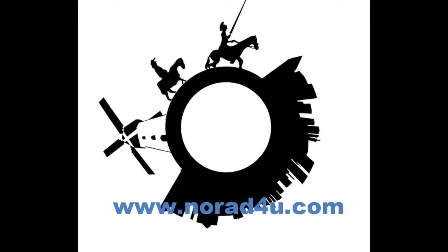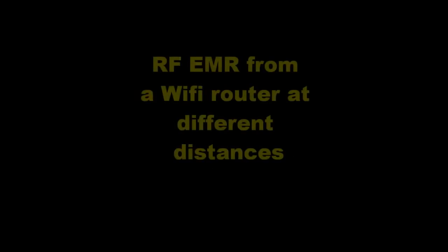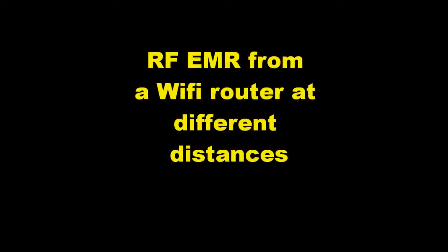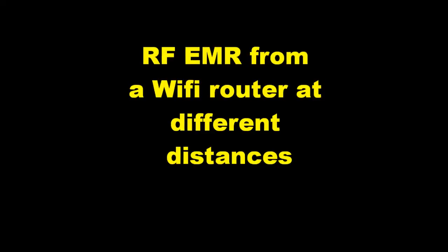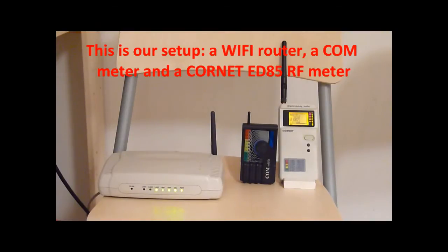Welcome to www.norad4u.com. Today's presentation is about radio frequency electromagnetic radiation from a Wi-Fi router at different distances. This is our setup: a Wi-Fi router, a core meter, and a core net ED85 RF meter.